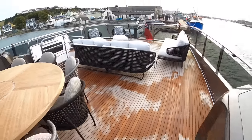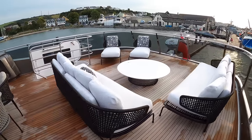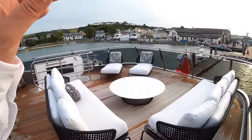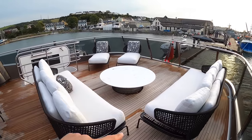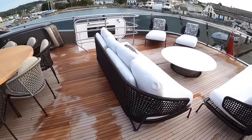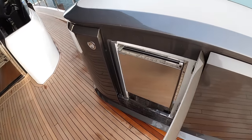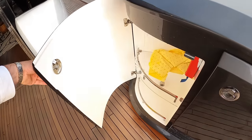Behind this area you can lay it out however you want because it's got freestanding furniture. This owner's opted for a very casual, very nice layout — a wonderful place to sit of an evening and watch the sun go down. If you wanted to, you could have a crane up here and put a tender or jet ski there to augment your water toys. There's also an ice maker and more storage on this side.